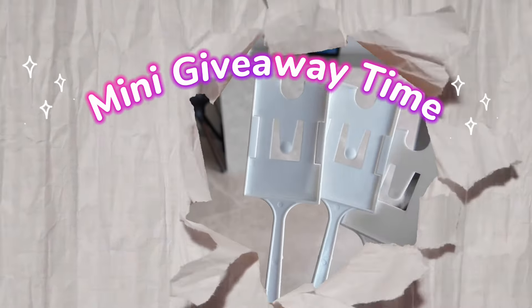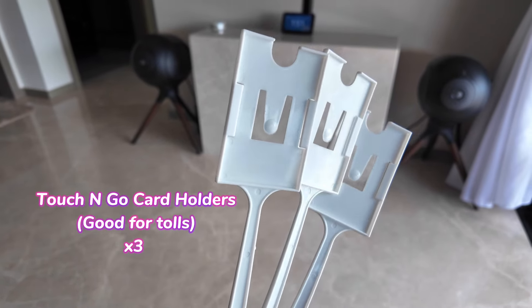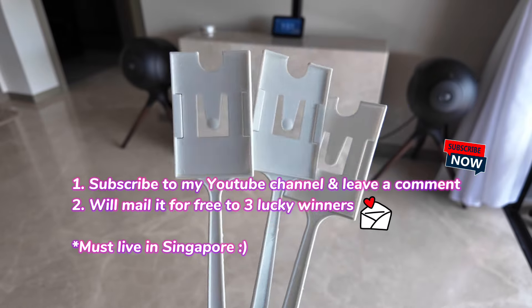I've got three brand new Touch and Go card holders that I would like to give away. If you're keen on getting them, leave a comment and click subscribe and I will post them to you for free, if you reside in Singapore.